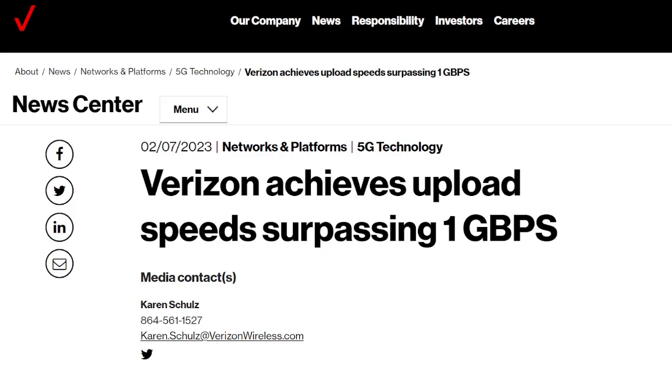Alright, now for today, we're going to take a look at this news piece that came out yesterday at the time of this recording. I thought it was noteworthy, so I wanted to bring it to the forefront here on the channel. Verizon engineers, using the 5G Ultra Wideband technology suite, have achieved 1.2 gigabits per second upload speed. Incredible — that's so fast.